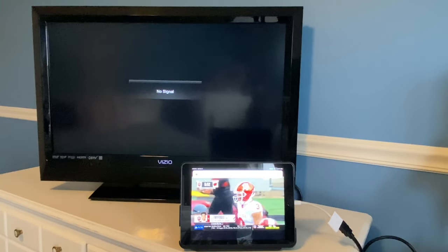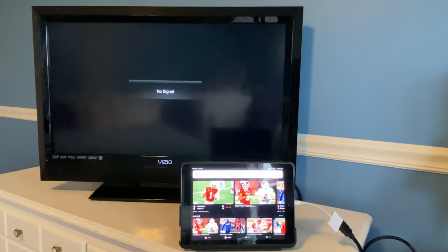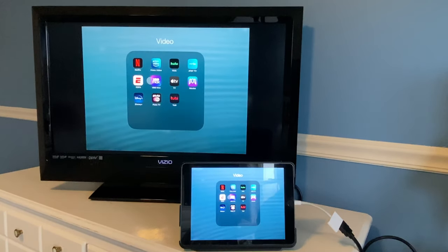ESPN will work on the iPad, but as soon as you plug back in the cord the video will stop and it won't display on your TV. So ESPN, just like in my prior video, is not working with the Apple Lightning to HDMI adapter.